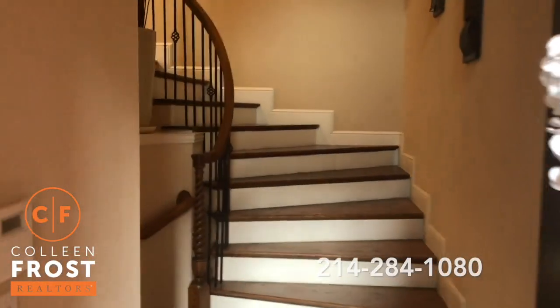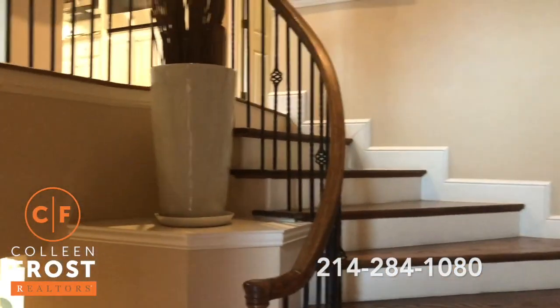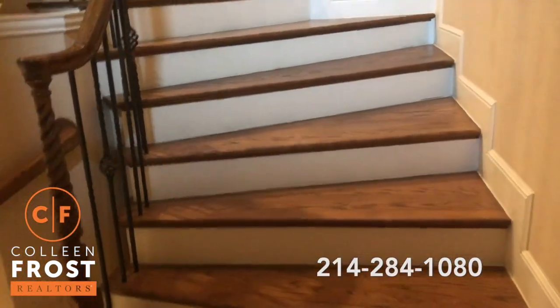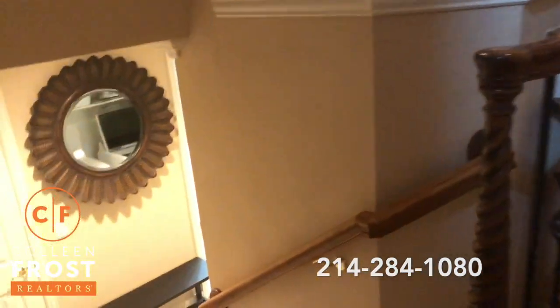Here as we enter the foyer, we can go upstairs to the main living area and Master. I love the sweeping staircase with gorgeous hand-scraped hardwood on the stairs. But first, let's go down.